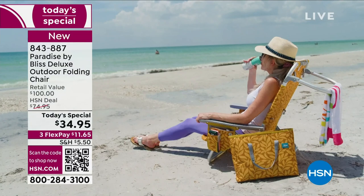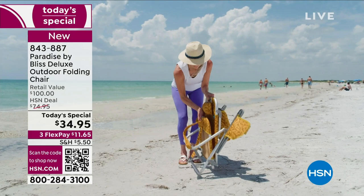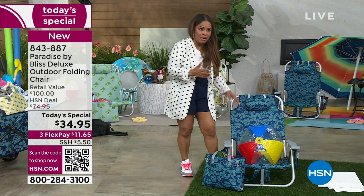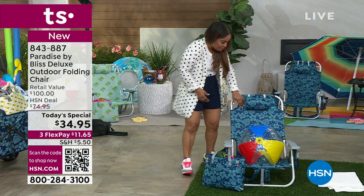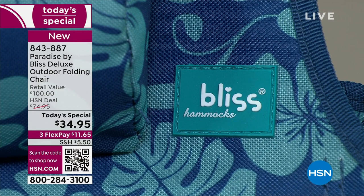Is this not like the Rolls Royce of chairs? It folds up, it's super durable. The material it's made out of is 600 denier — think about that in terms of high quality, high-impact luggage that we carry from state to state and country to country. That's what this is made of. It has a rust-resistant aluminum frame and can hold up to 275 pounds in capacity.